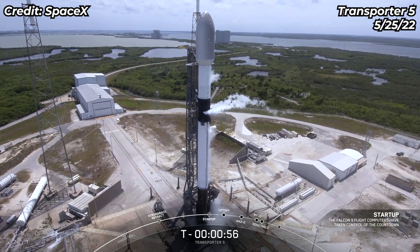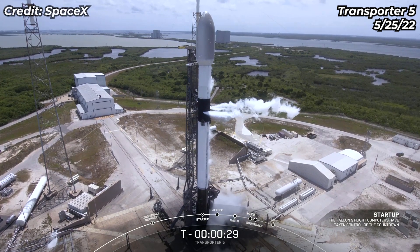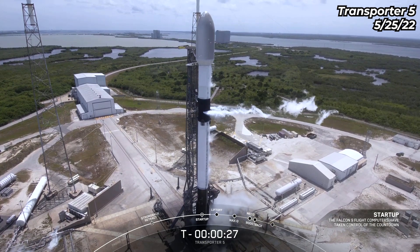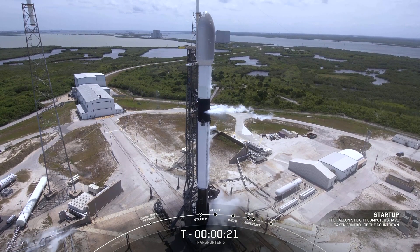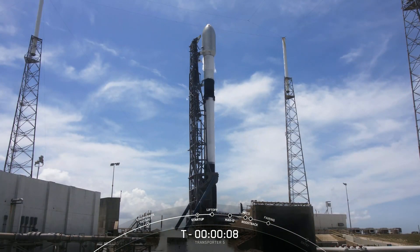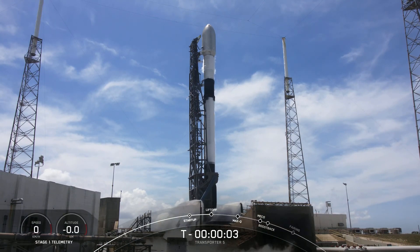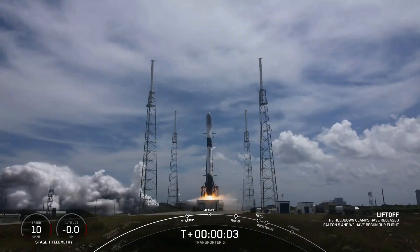Falcon 9 is in startup, go for launch. Now at T-minus 30 seconds, all systems remain go for launch. T-minus 15 seconds, ten, nine, eight, seven, six, five, four, three, two, one, zero — ignition and liftoff! Let's watch as Falcon 9 takes our 59 spacecraft into orbit.